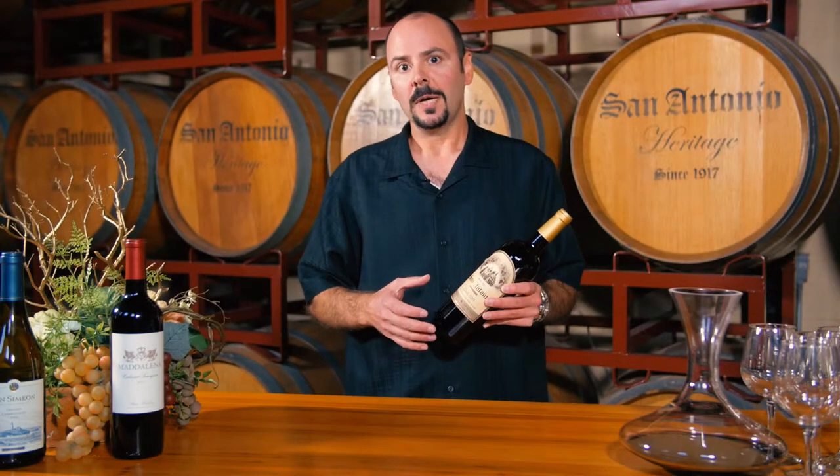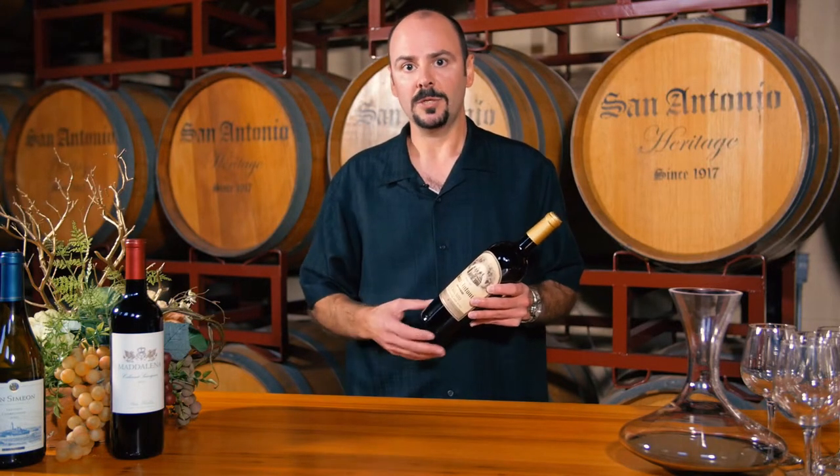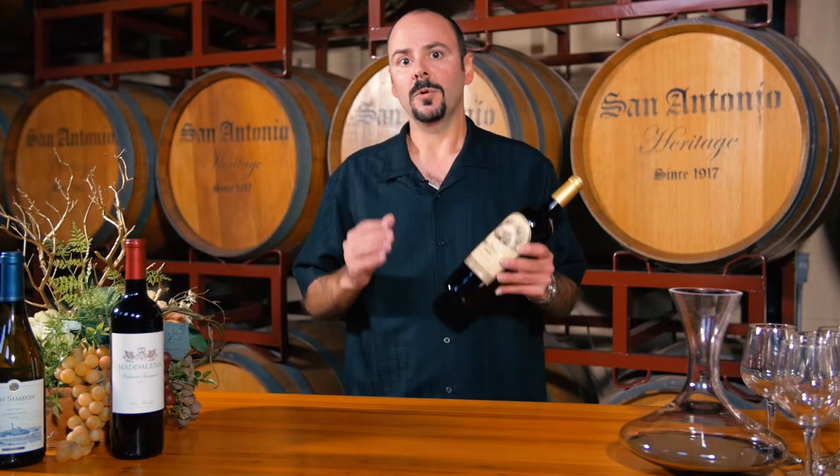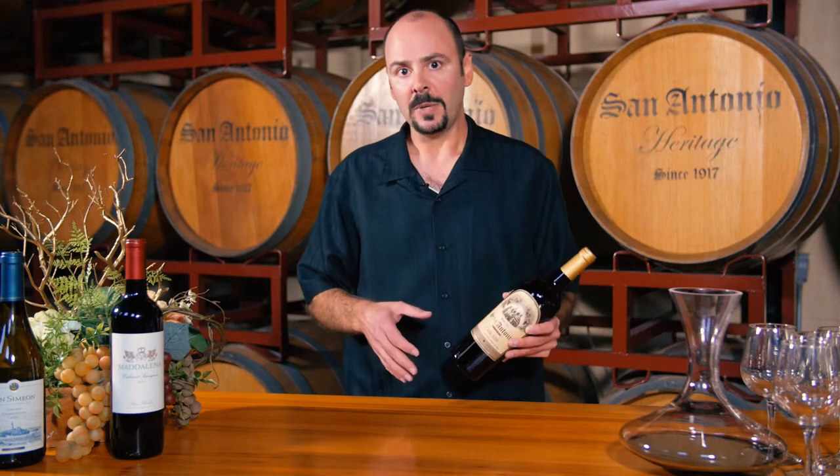I love this wine due to its complexity. It's also received numerous awards from local publications. This wine also pairs with a wide variety of foods, from grilled meats to osso buco to rich pastas.